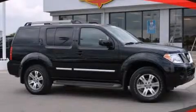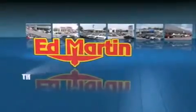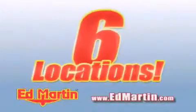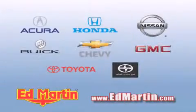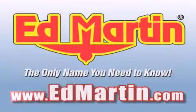We invite you to contact us today to learn more about this vehicle. Ed Martin — the only name you need to know for all your transportation needs. Six convenient locations, nine different manufacturers, over 3,000 new and used vehicles, all online at edmartin.com.